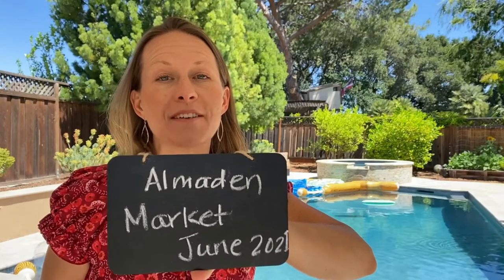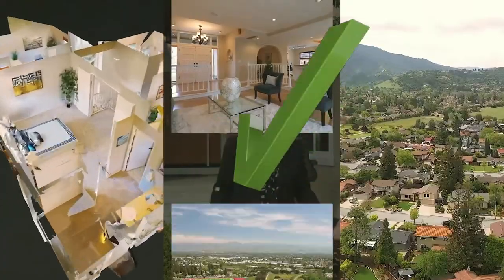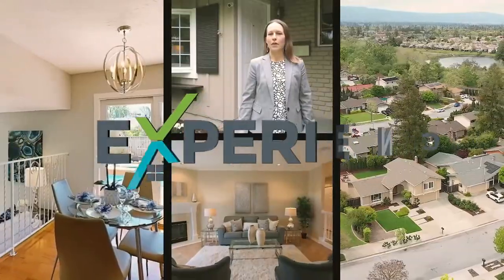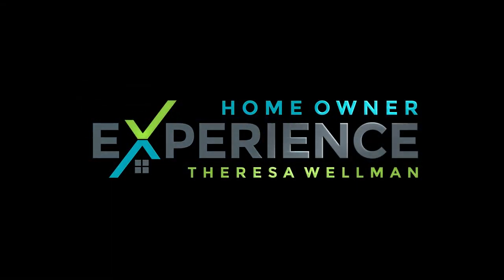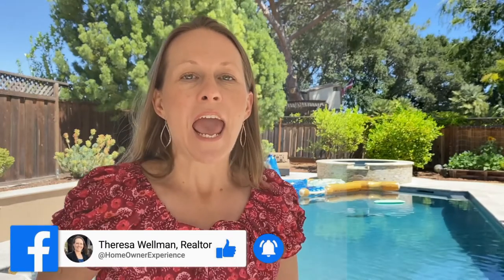It's summer outside. What does the Almaden Valley real estate market look like? Stay tuned. Hi, I'm Teresa Wellman with HomeownerExperience.com, your local San Jose, California realtor. Today we're out in an Almaden Valley backyard enjoying some of the sunshine, and we're going to talk a little bit about the real estate market. What does it look like? Is the summer market here? What is the summer market in Almaden Valley?